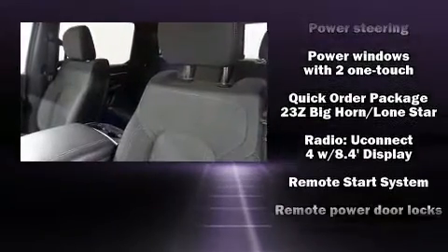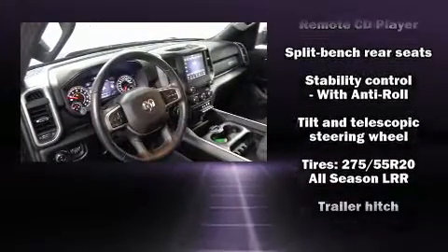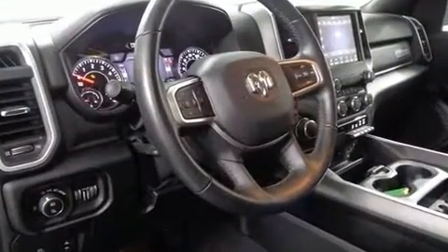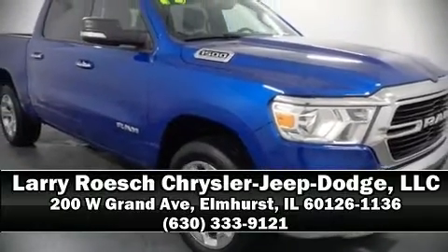Brake assist technology provides extra pressure when applying the brakes. We have a skilled and knowledgeable sales staff with many years of experience satisfying our customers' needs. Stop by our dealership or give us a call for more information.